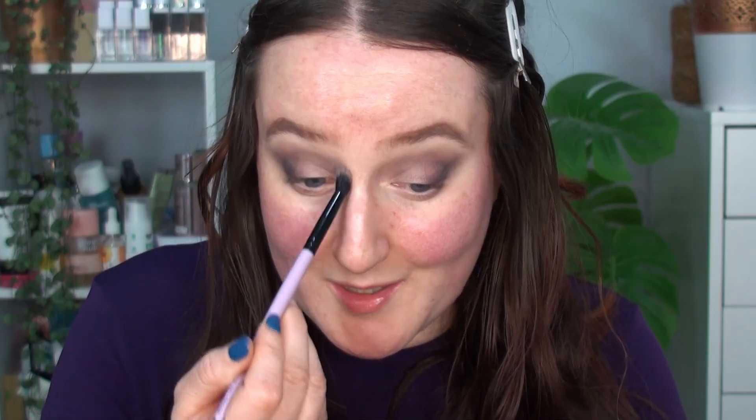That's pretty much the eyeshadow done with just a little bit more blending. I'm really happy with how that's looking — happy with the depth on the outer corner, but it's still really nice and bright on the inner corner. Now I'm going in with the liquid eyeshadow.